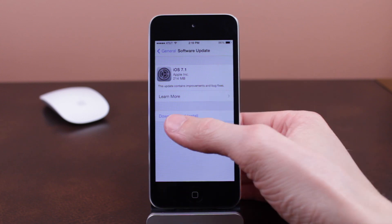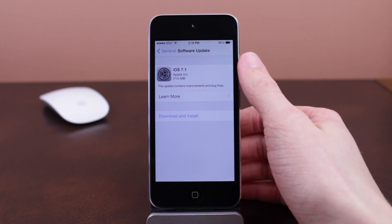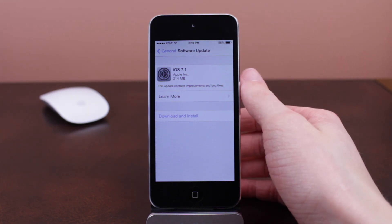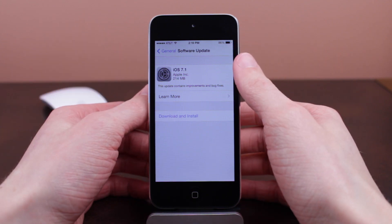Hey guys, what's going on? This is Sam. In today's video, yes, we are finally talking about iOS 7.1. It is not a beta anymore — the final release was released today, March 10th, 2014.